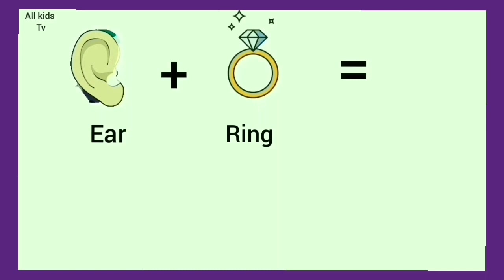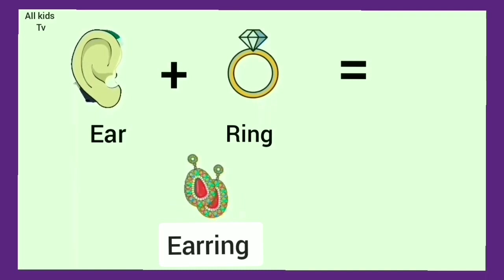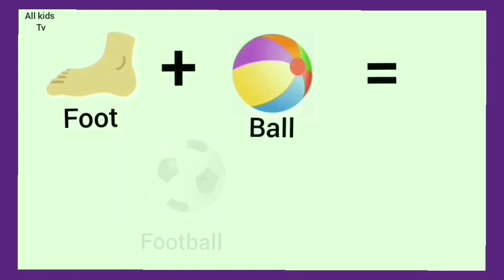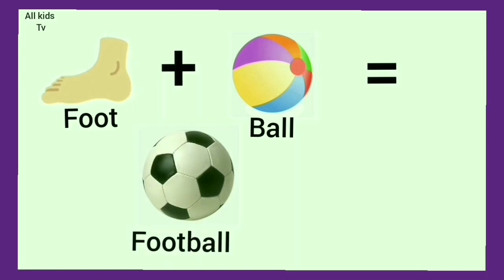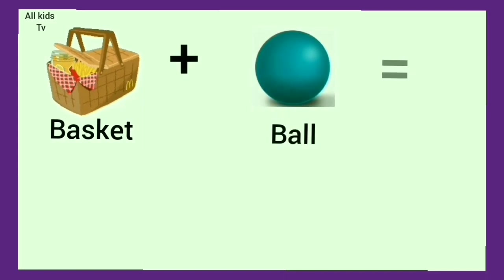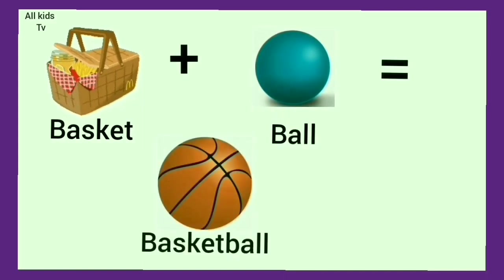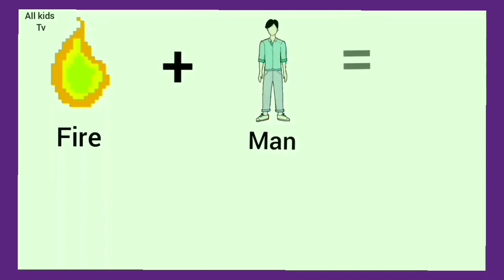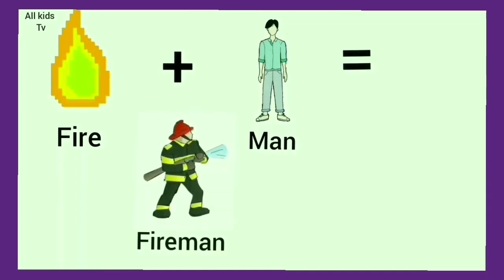Ear plus ring. We get earring. Foot plus ball. We get football. Basket plus ball. We get basketball.